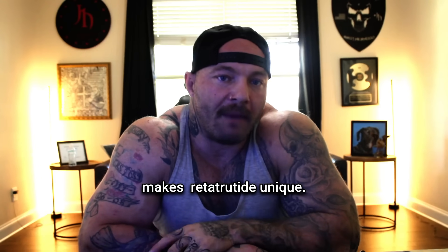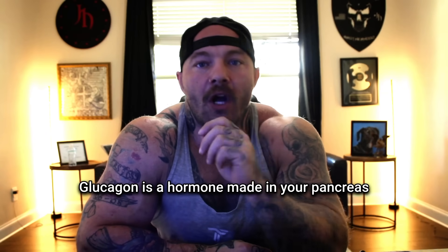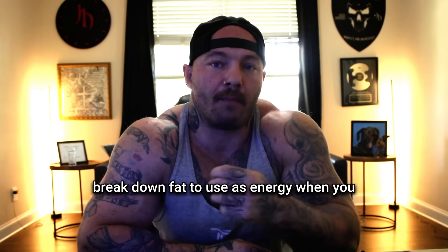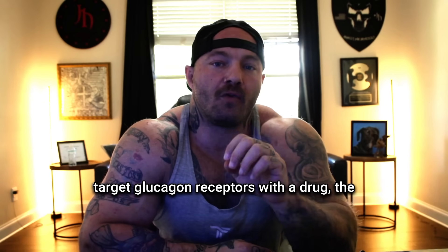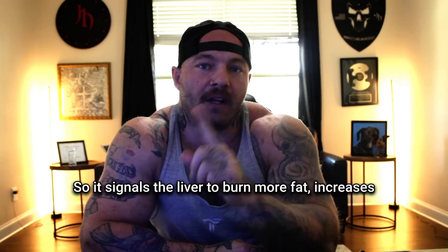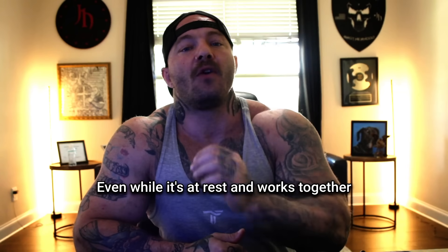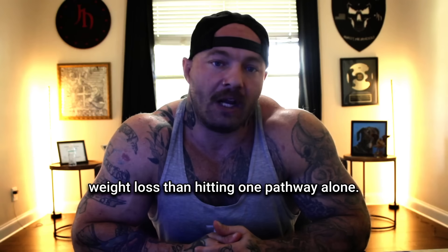And lastly, this is the part that makes retatrutide unique: it activates your glucagon receptors. Glucagon is a hormone made in your pancreas that usually works opposite to insulin — it tells your liver to release stored sugar and break down fat to use as energy. When you target glucagon receptors with a drug, it signals the liver to burn more fat, increases the number of calories your body uses even while at rest, and works together with GLP-1 and GIP activity to drive stronger weight loss than hitting one pathway alone.